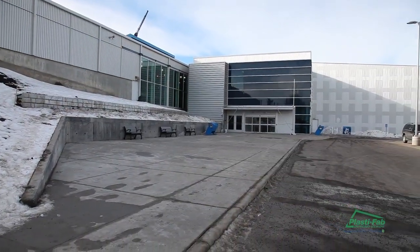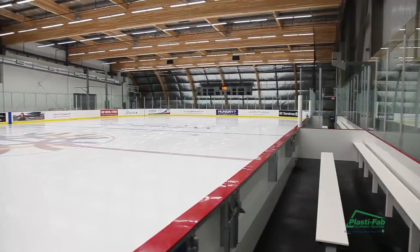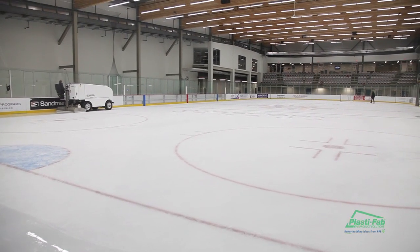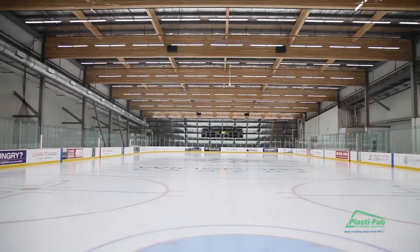This will provide a world class training facility for Canada's Olympic athletes. This new facility will also be home to the Calgary Olympic Development Association, Hockey Canada, and Skate Canada.